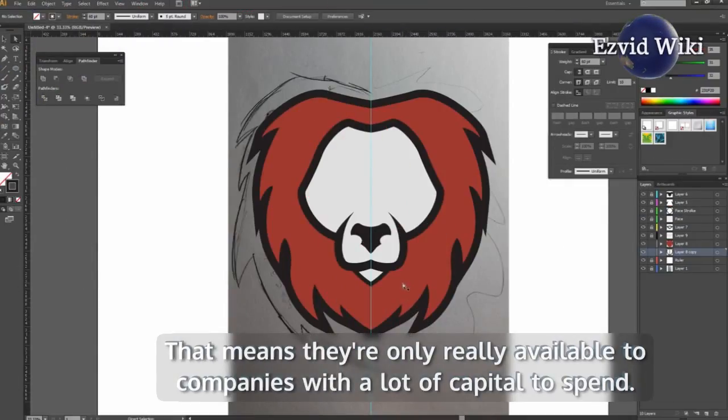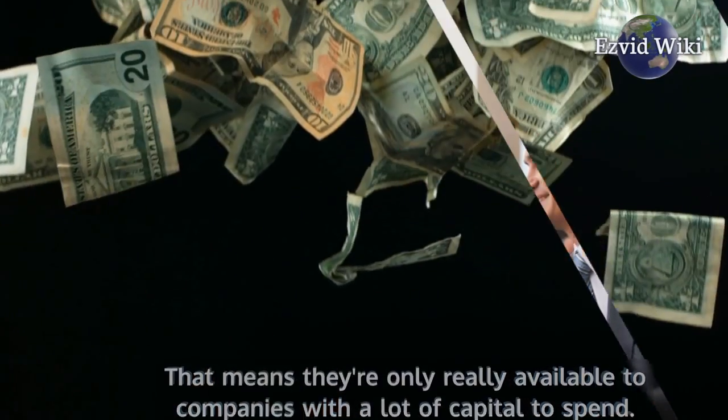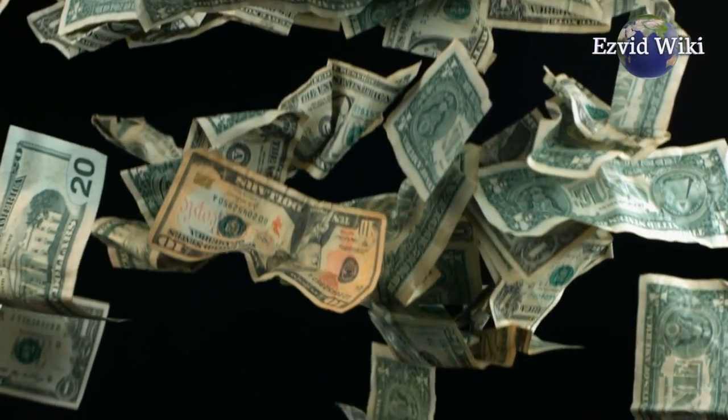That means they're only really available to companies with a lot of capital to spend. If you've got the dough, though, there are few better options in the marketplace.